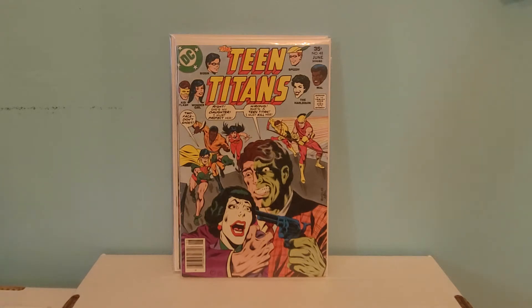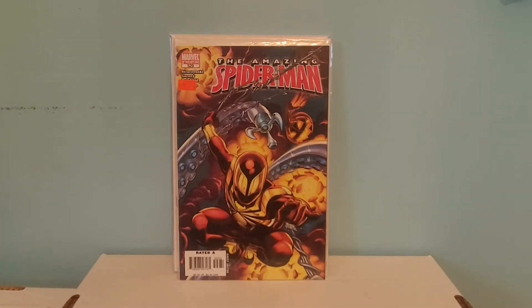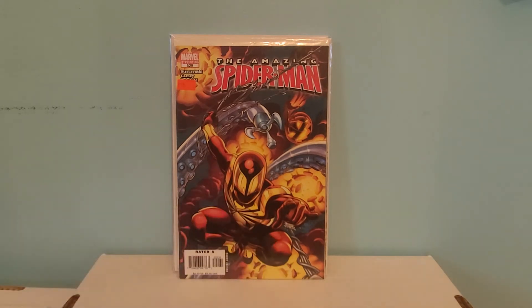Next we have a third print of Amazing Spider-Man number 529 — this is the first appearance of the spider armor. I paid 10 bucks for it and I'm happy with it. At my store they had it marked at 20, then 15, and then they marked it down to 10 bucks, so I went ahead and grabbed it.